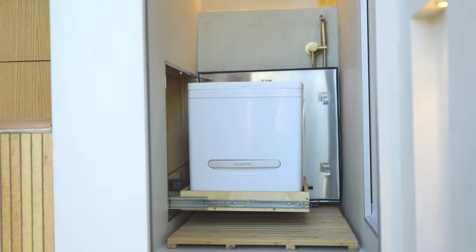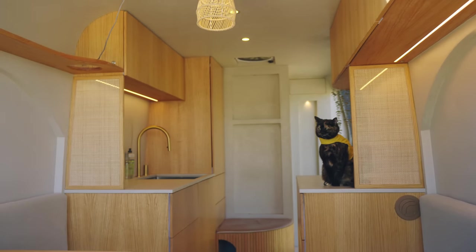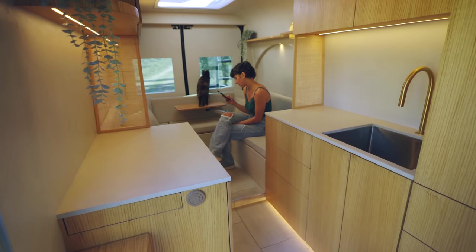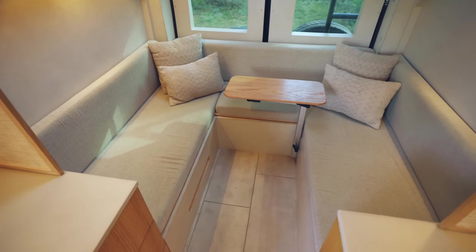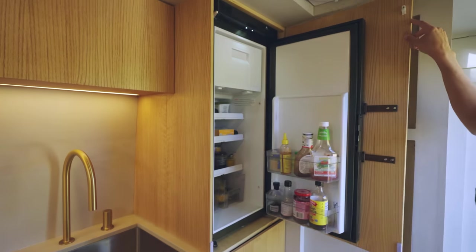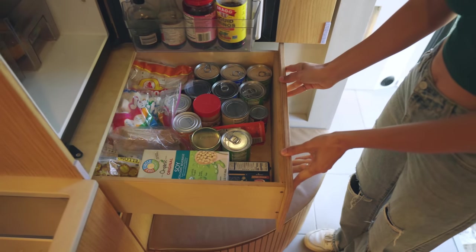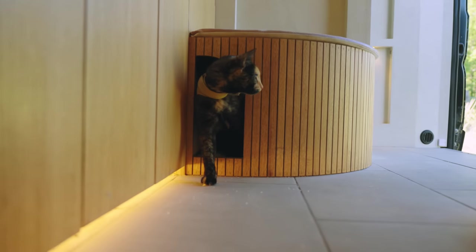Coming into the main living space, we have a large floor-to-ceiling unit, a small bench, a kitchen with double countertops, and a large pit couch that transforms into the bed. The floor-to-ceiling unit contains a 90-quart refrigerator and freezer and a drawer we use for dry goods. Next to that we have this rounded bench that also serves as our cats' litter box.